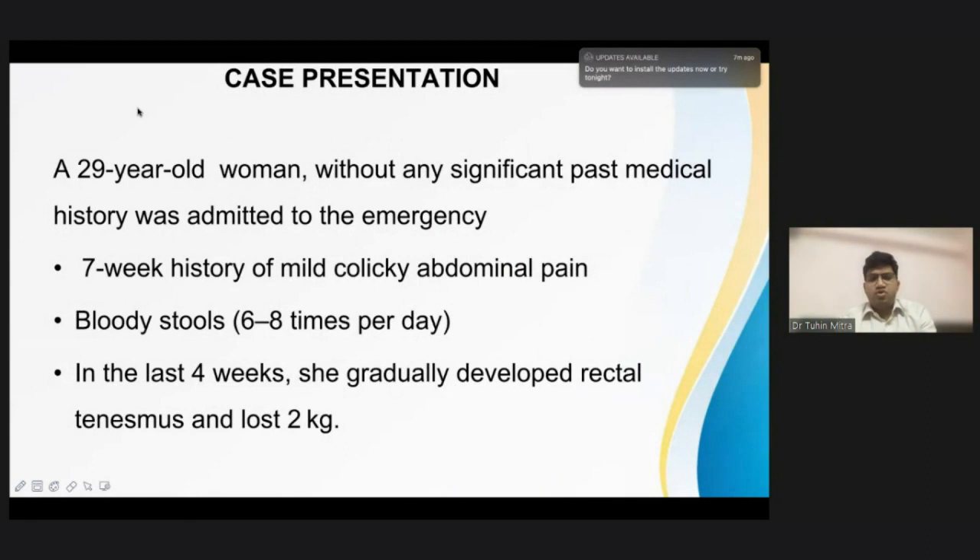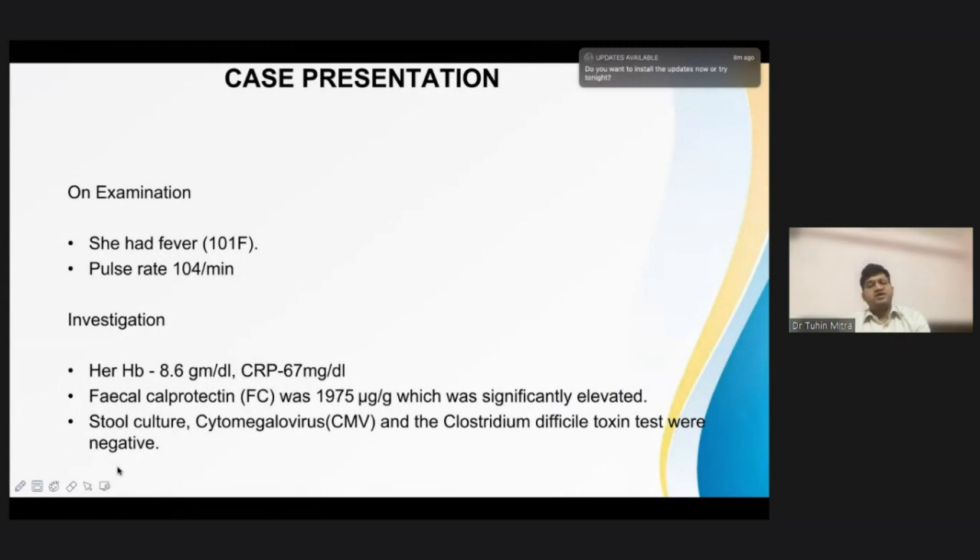A 29-year-old woman without any significant past medical history was admitted to the emergency with a seven-week history of mild colicky pain abdomen, bloody stool six to eight times per day, and in the last four weeks she gradually developed rectal tenesmus and lost two kilograms. On examination she had fever around 101 degrees Fahrenheit, pulse rate was 104 per minute, and per abdominal examination was normal.